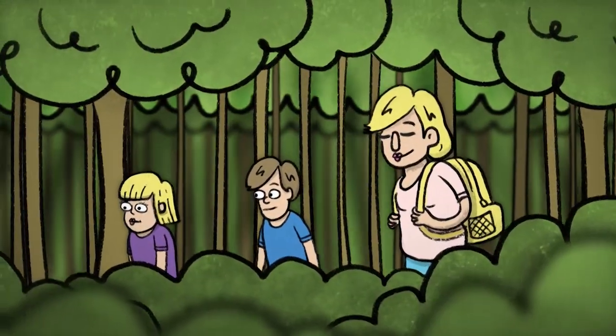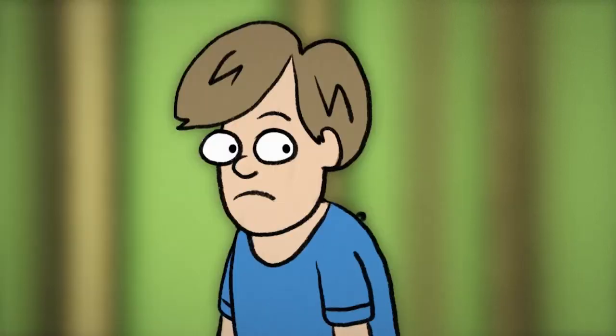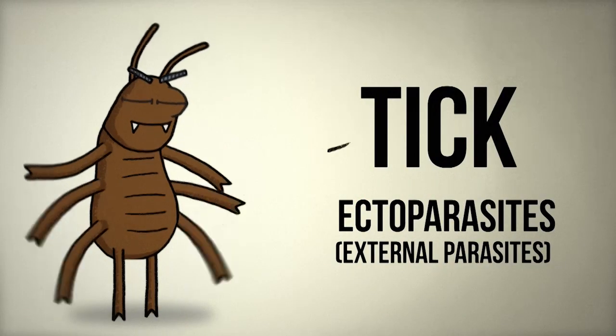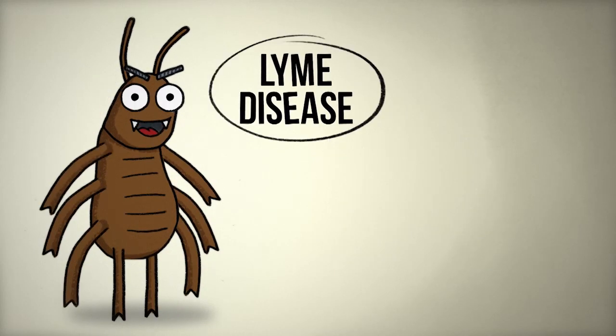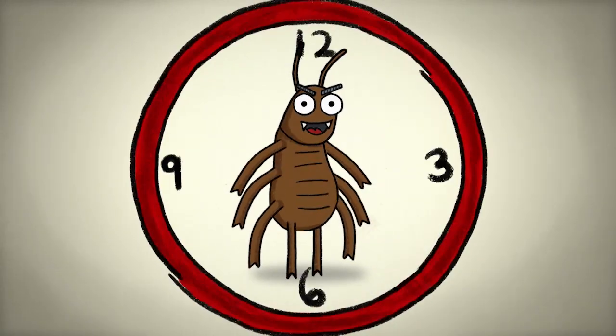So, you and the kids took a stroll in the woods, and now one of you has an unwelcome hitchhiker on board — a tick! Okay, don't panic. While ticks can be dangerous, since they can spread Lyme disease and other diseases, they're easy enough to remove, and the sooner, the better.